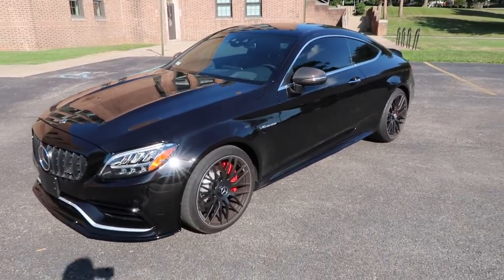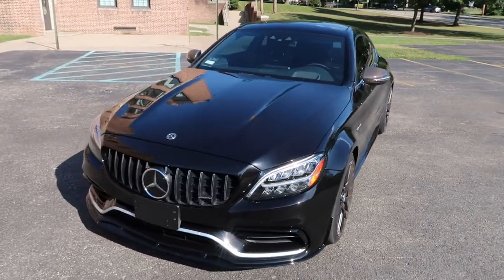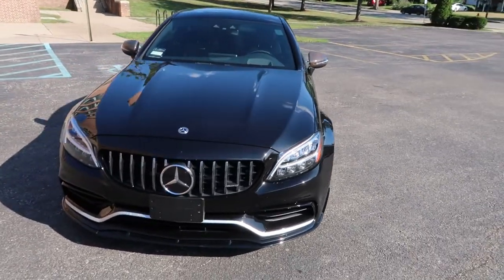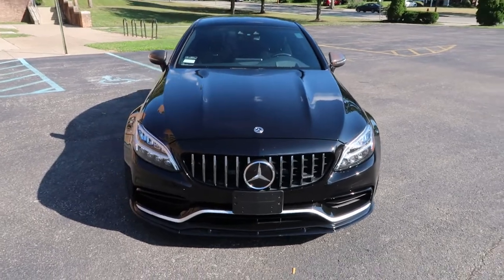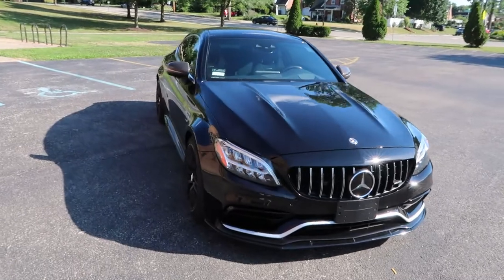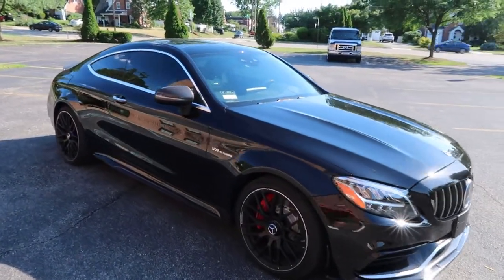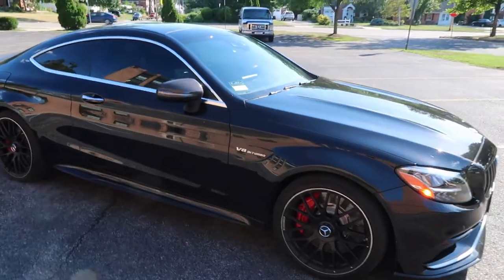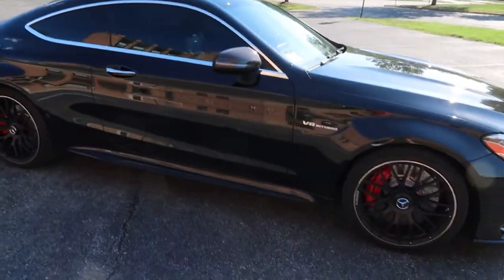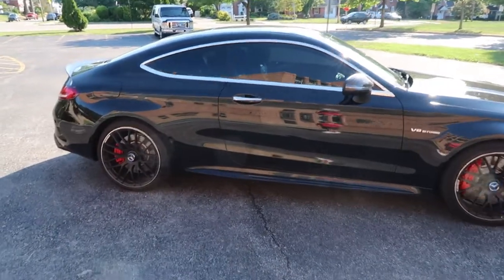So, 2019 Mercedes-Benz C63 — this is the S version in coupe form. It comes stock with 503 horsepower from a twin-turbo V8, 516 foot-pounds of torque, and it's a rear-wheel drive car. This thing is an absolute menace.